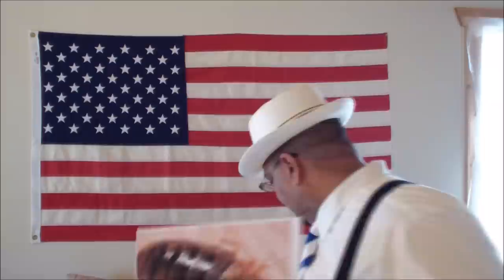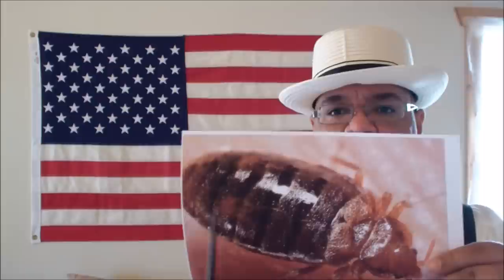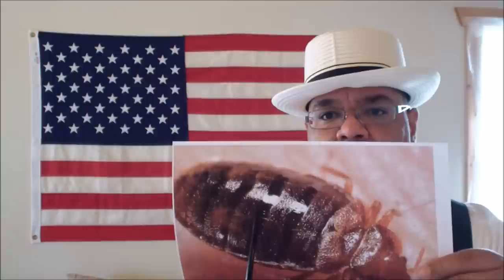Now let me explain how it works. On every bed bug — on the very outside of any insect, but particularly bed bugs — there's a waxy coating, razor thin, known as the cuticle. You see that sheen on top of this bed bug? This is courtesy of the Centers for Disease Control and Prevention in Atlanta.